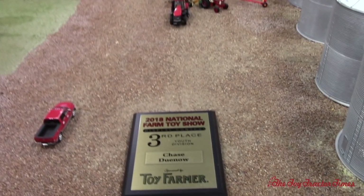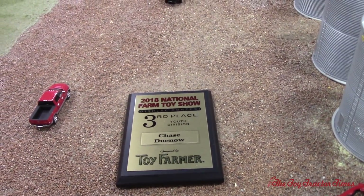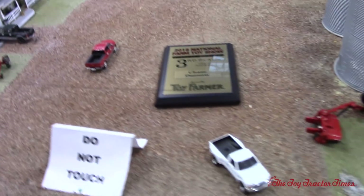Congratulations — you took third place in the competition for the youth displays, and there are definitely a lot of displays here to compete against. So let's maybe start over here on the road.